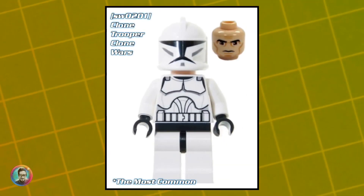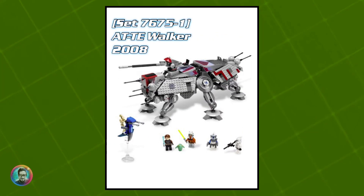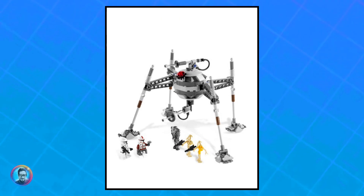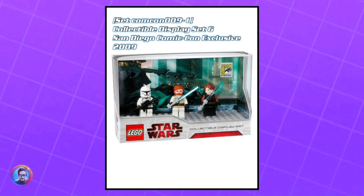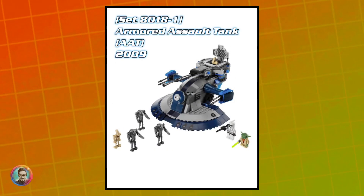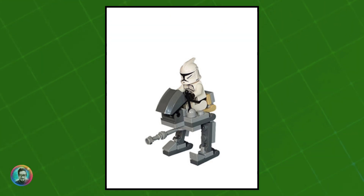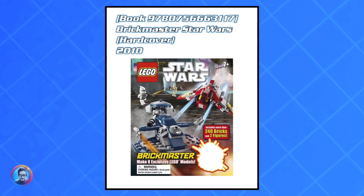Moving on, we've got the Clone Trooper with the Clone Wars head — this is the most common one. Starting off with the San Diego Comic-Con exclusive, as well as the AT-TE Walker, the Republic Fighter Tank from 2008, the Separatist Spider Droid, the San Diego Comic-Con exclusive from 2009, another San Diego Comic-Con exclusive, the Clone Walker Battle Pack, the AAT from 2009, the Republic Attack Shuttle from 2009, a poly bag from 2009, the Republic Dropship with AT-OT, and a book.